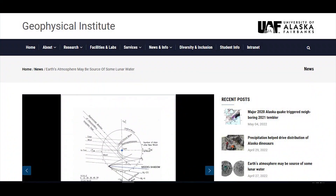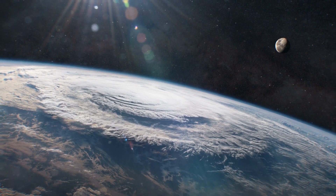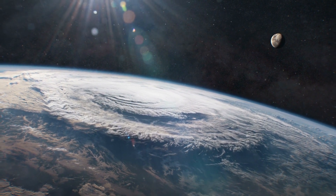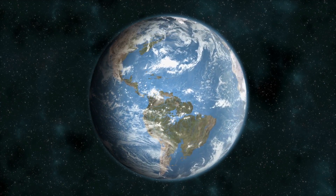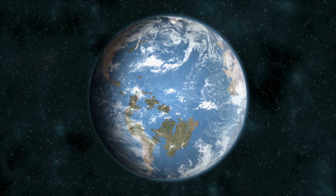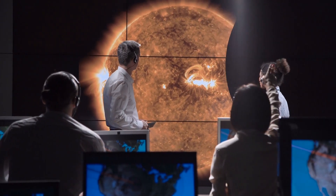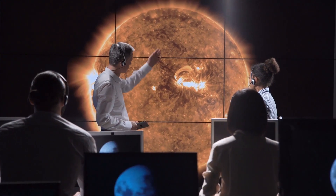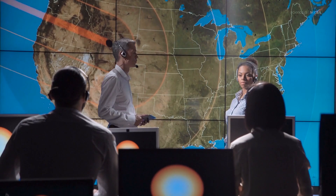At the University of Alaska Fairbanks, researchers offered another theory: Earth as a possible source of lunar water. How our planet brings the needed components to the Moon is easy — through the atmosphere. Hydrogen and oxygen ions escaping Earth's upper atmosphere are potential contributors to lunar water and ice.